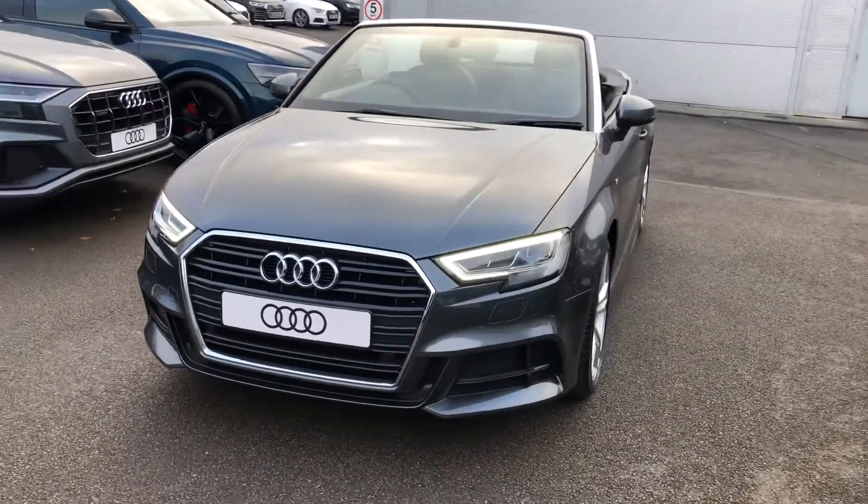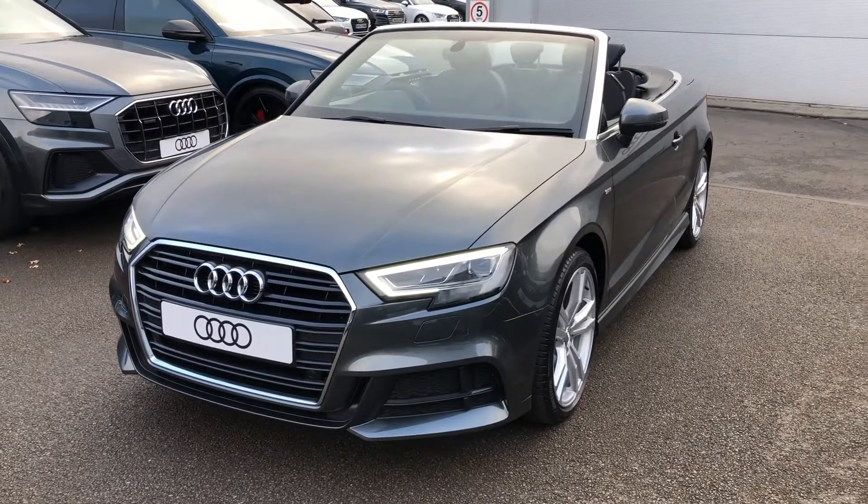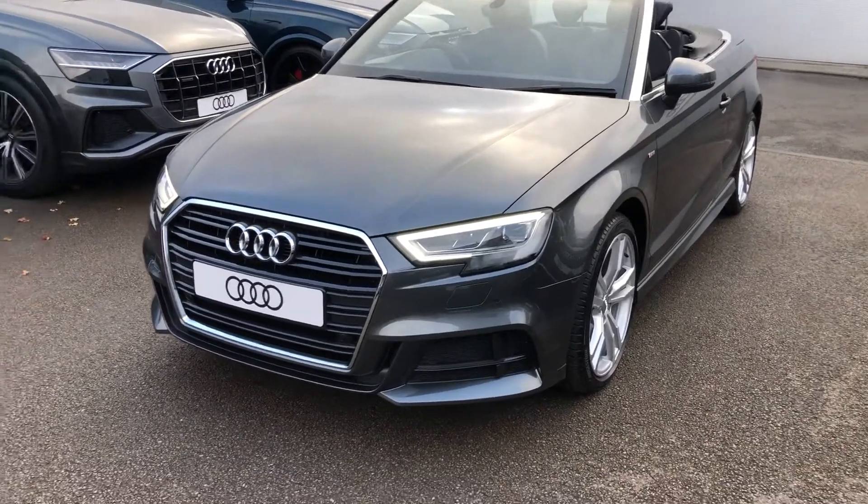Hello there and welcome to Crew Audi. Today I'm going to take you on a short tour of this beautiful brand new Audi A3 cabriolet.